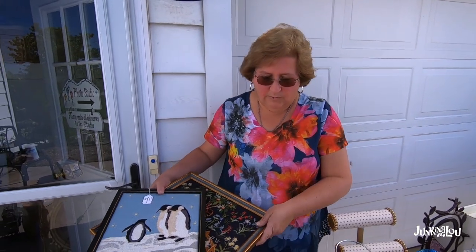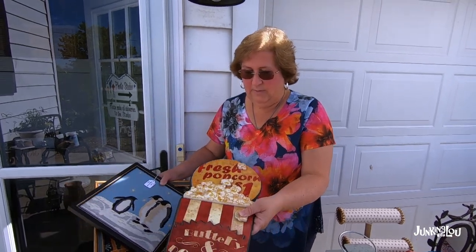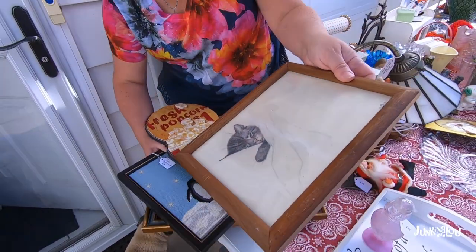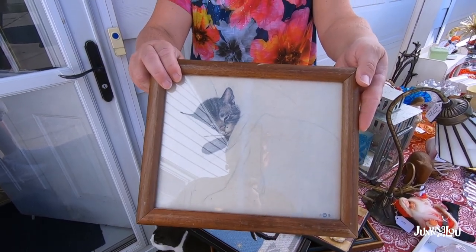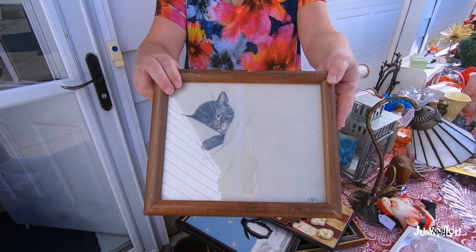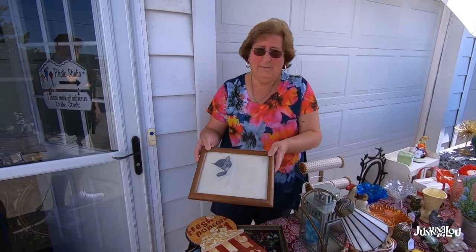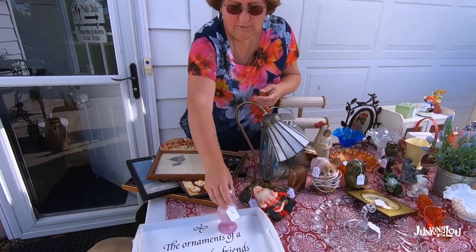With smaller items you have to at least triple the price to make it worth your time. For higher-priced items — if it's a $20 item and I know I could make $30 or $40 — I'll go with that. Here is a popcorn sign I paid three dollars for; I think I'll put eight or nine on that. This is a very old print that I paid 50 cents for but I need to research it — if you know what it is, please mention it in the comments!